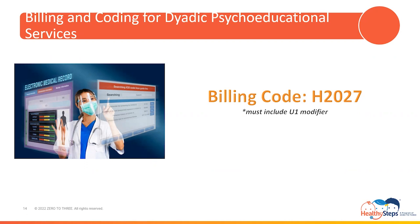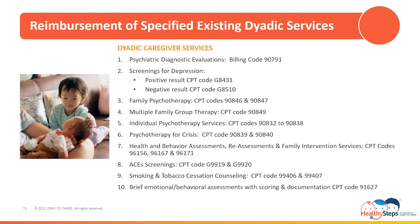This concludes our review of the four new dyadic services under the dyadic benefit. The dyadic benefit also includes the reimbursement of specified existing services that are now eligible for reimbursement when provided to a child's parent or legal guardians when furnished during a child's visit, billed under the child's Medi-Cal identification number, as long as they are rendered for the benefit of the child. These services are known as dyadic caregiver services, and just as with the four new dyadic services, require that a U1 modifier be appended to the service billing codes upon medical claim submission.